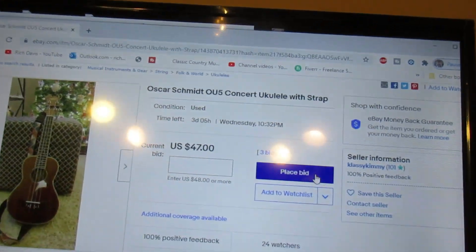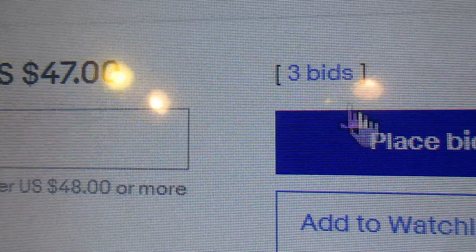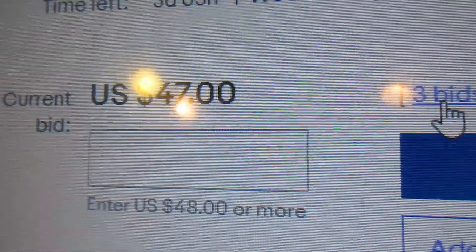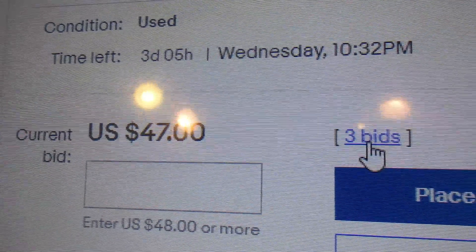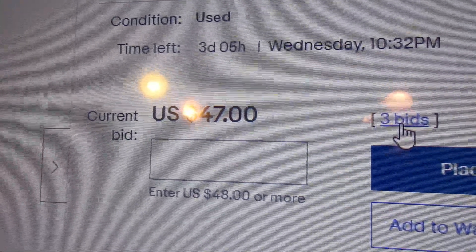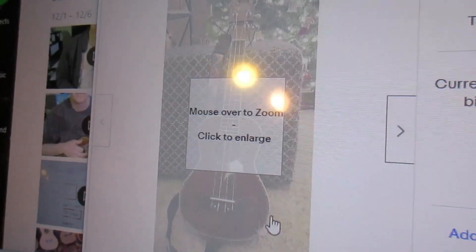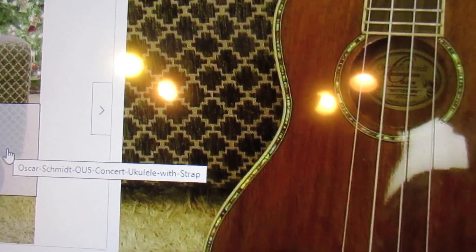So, what if you wanted to place a bid on this? These three people here are not even in the game — they're just fooling around, wasting time. Their bids are meaningless.